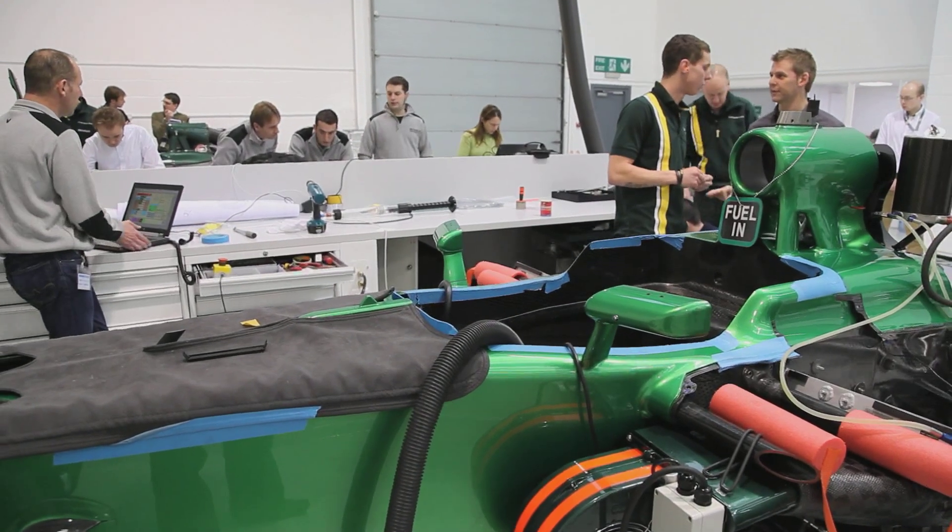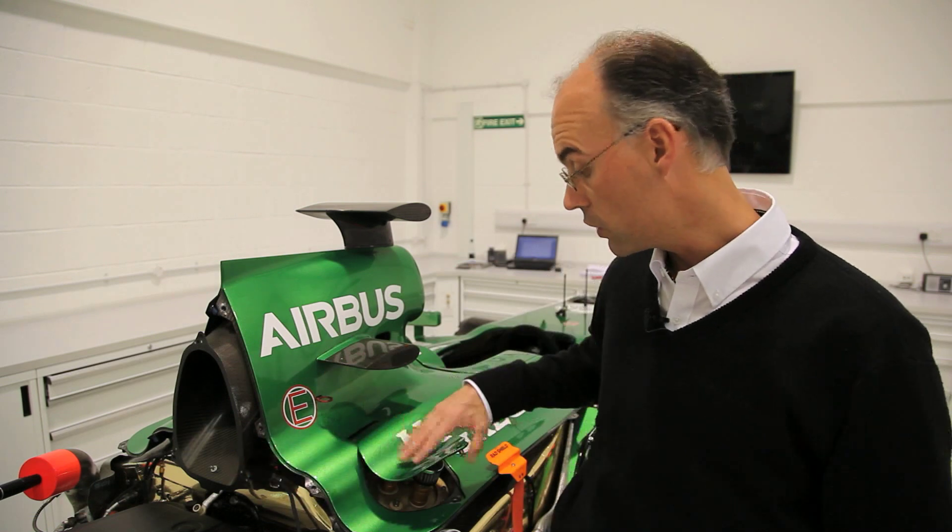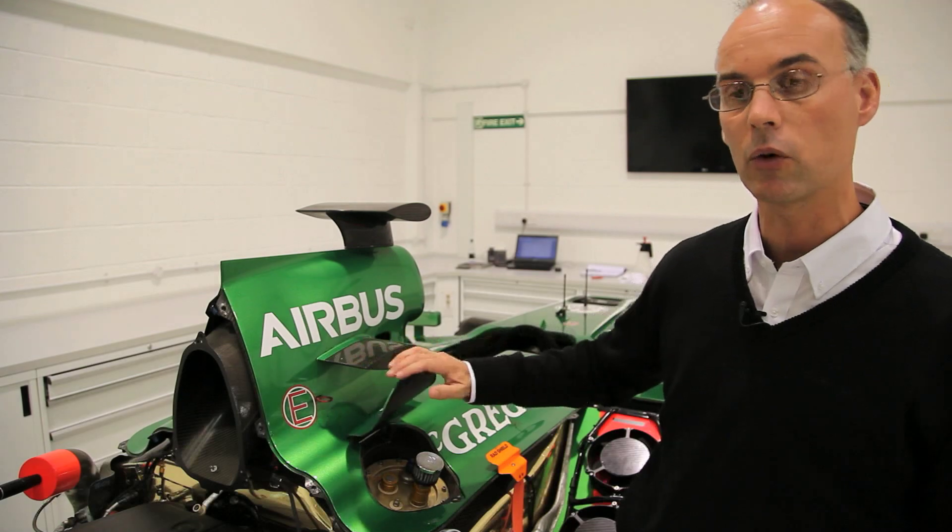Regulation-wise, we have to have one litre of fuel left in the car at any time when it stops, so that they can take a sample. This litre has to be pumped out of the car without removing any part of the bodywork, other than the hatch here where the FIA would come and plug a pipe in and just pump out the fuel.